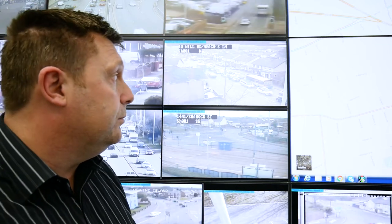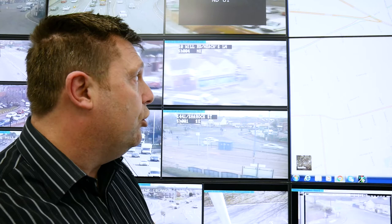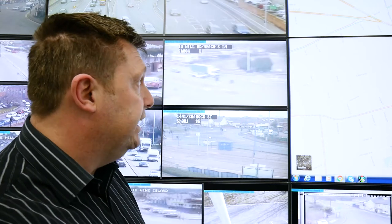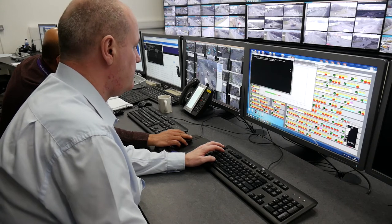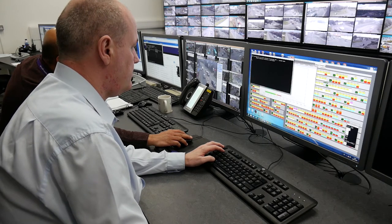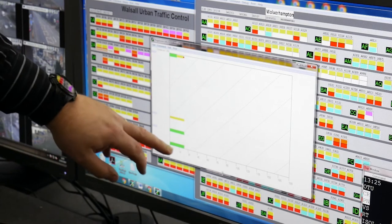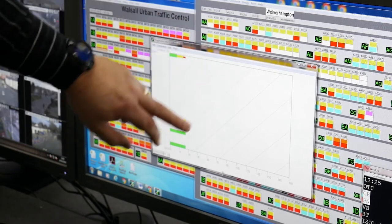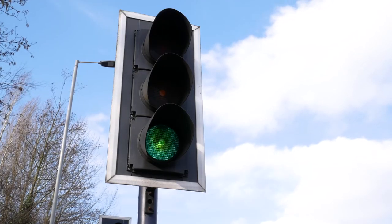The computer system we have automatically calculates the time that each approach needs because it operates a system called SCOOT. SCOOT is an adaptive system that calculates the signal timings across a junction and then across a range of junctions, looking to optimise those signal timings to improve the journey through those junctions. There should be fewer stops and starts along the corridor, which smooths the flow of traffic and ultimately reduces emissions from those vehicles.